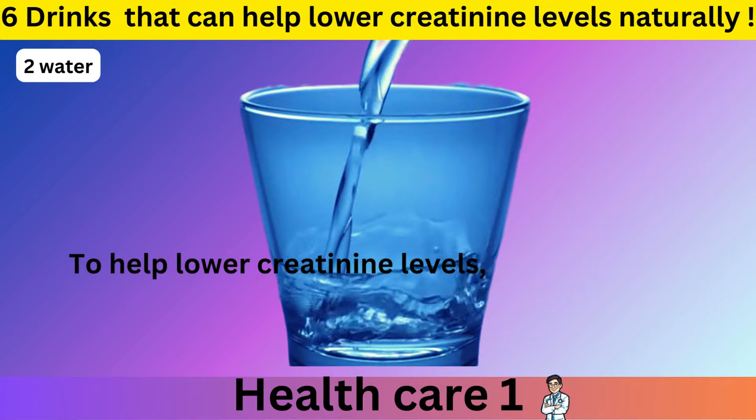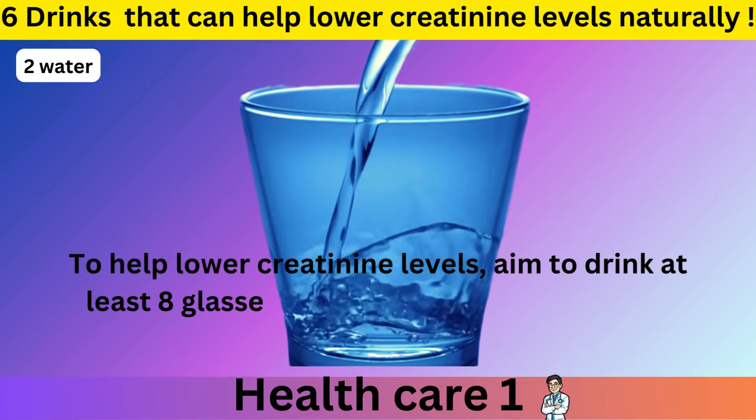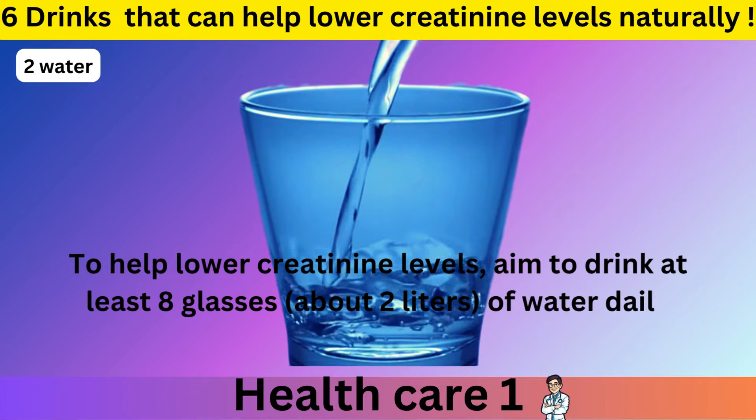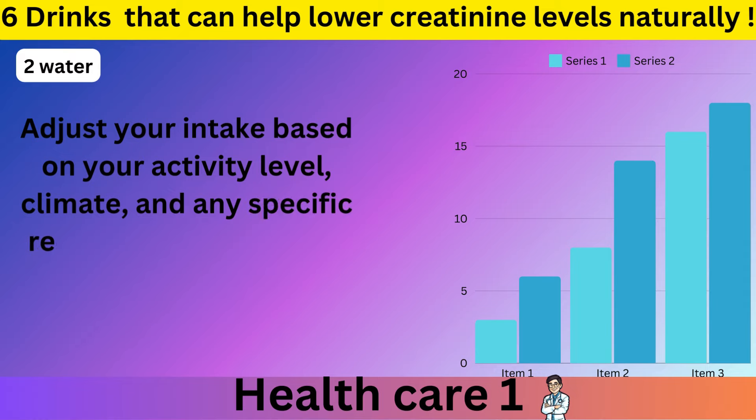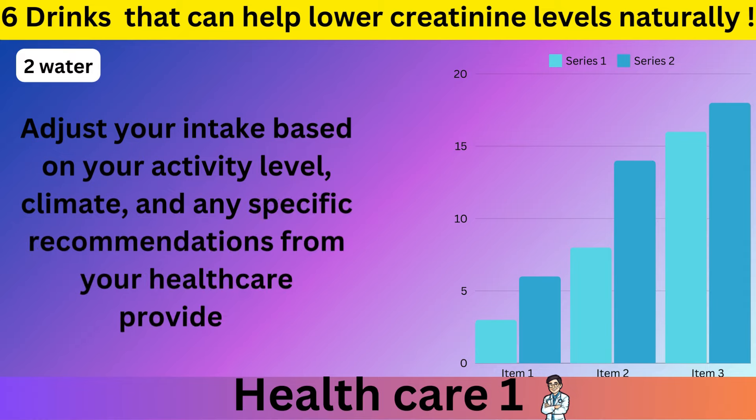To help lower creatinine levels, aim to drink at least 8 glasses — about 2 liters — of water daily. Adjust your intake based on your activity level, climate, and any specific recommendations from your healthcare provider.